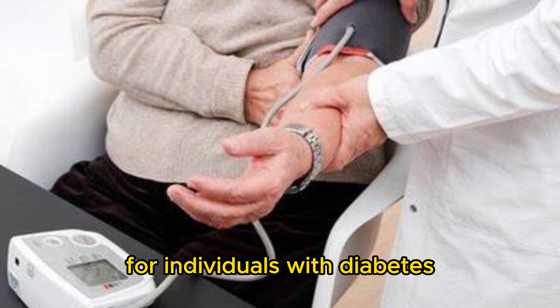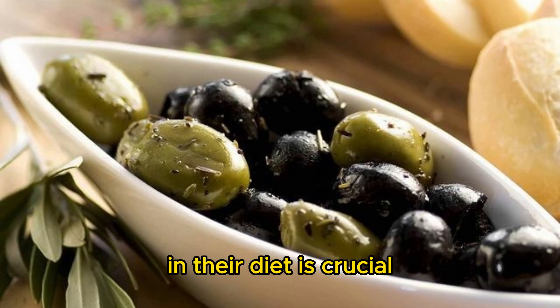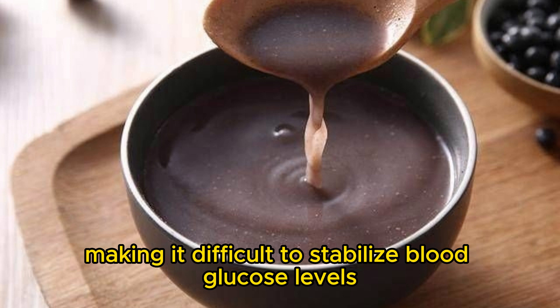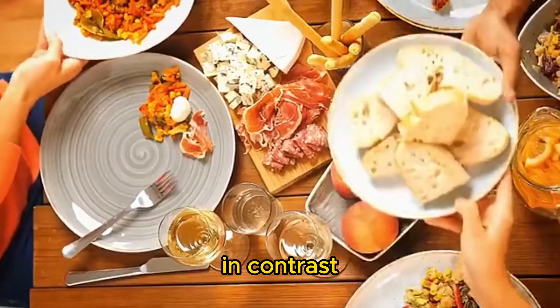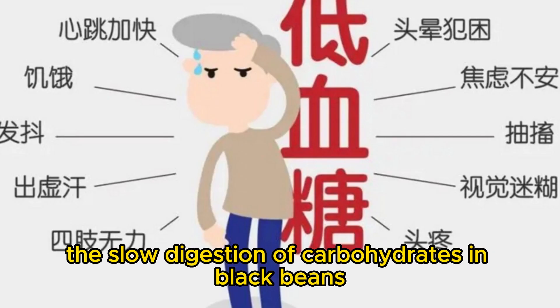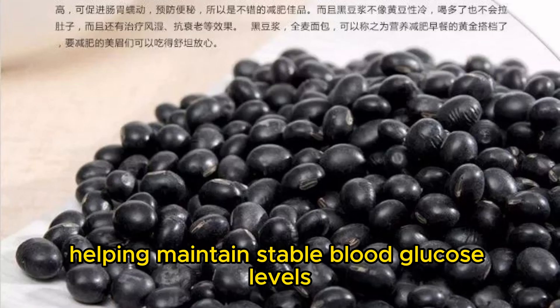For individuals with diabetes, controlling carbohydrate intake in their diet is crucial. Consuming high GI foods can lead to rapid spikes in blood sugar, making it difficult to stabilize blood glucose levels and even causing severe blood sugar fluctuations. In contrast, black beans' low GI value makes them an ideal food choice, as the slow digestion of carbohydrates leads to a gradual rise in blood sugar, helping maintain stable blood glucose levels.